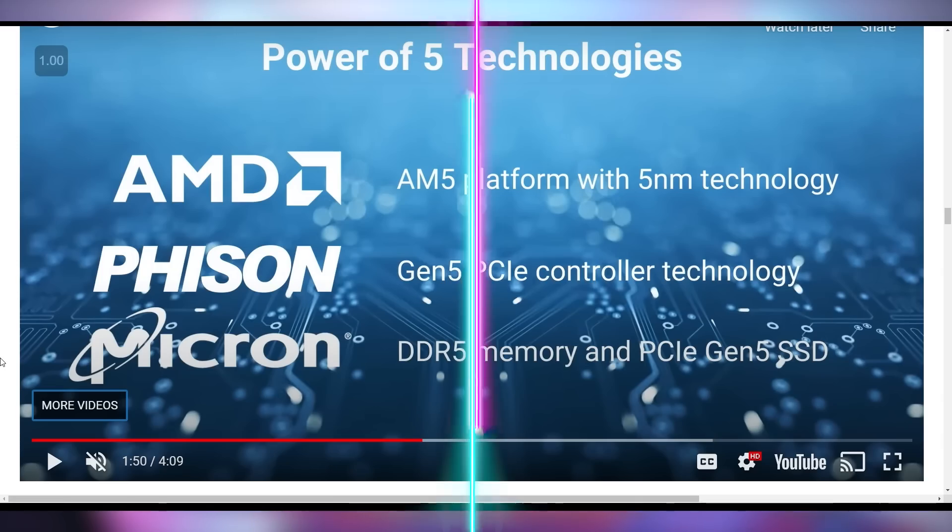Phison's got the Gen 5 PCI Express and Micron's got the DDR5 memory and PCIe Gen 5 SSD. There's a lot of fives going on. They're not launching it May 5th, so they kind of lost that one, but it was cool. AMD did the seven nanometers on 7.7 — they launched it July 7th because that made sense.